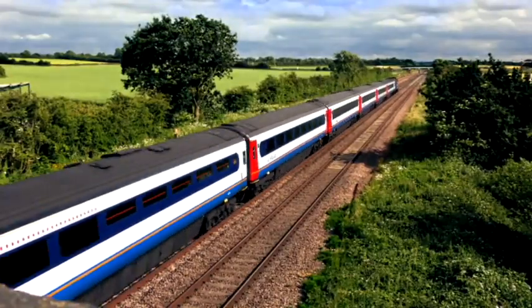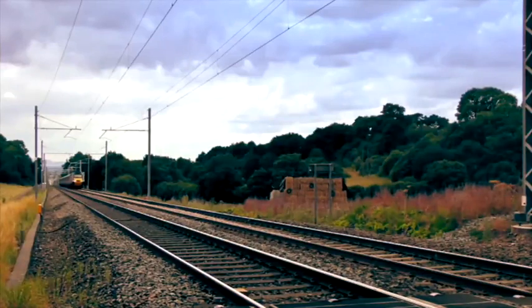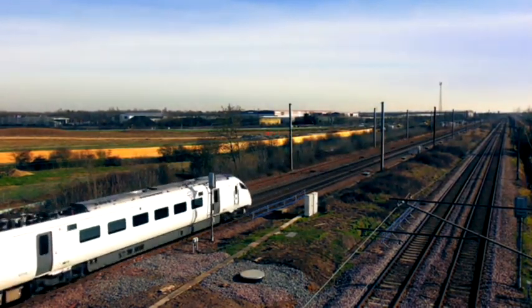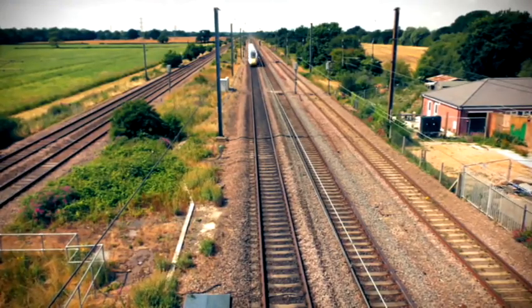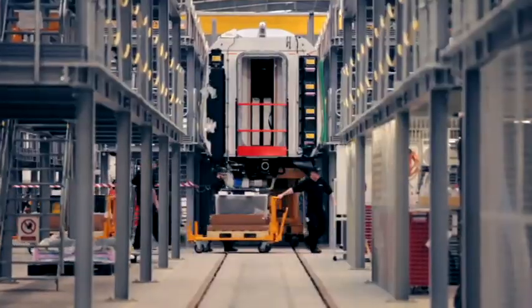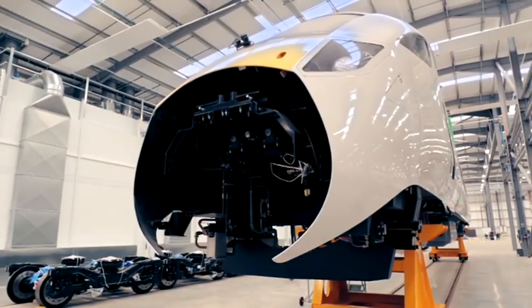The Intercity 125 has moved millions of passengers around the country since 1976 and was once the second fastest train in the world after the famous Japanese bullet train. The 800s will have more seats so they can carry more passengers, and they offer greater acceleration. The first Class 800 trains began service in 2017 and are already cutting journey times.